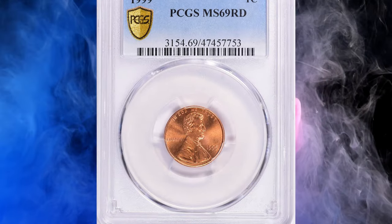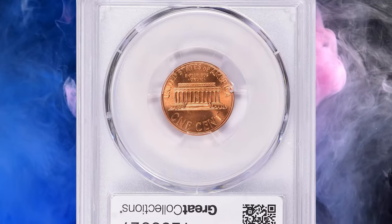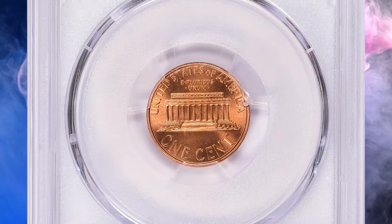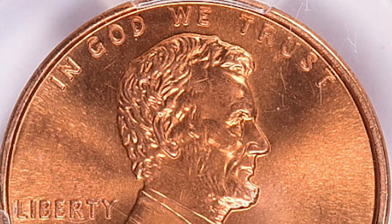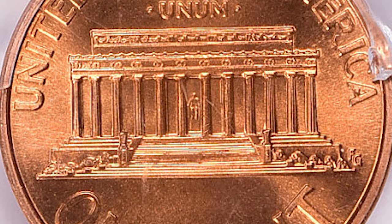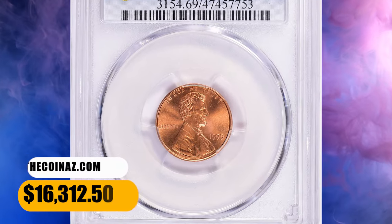Number 2. A 1999 red Lincoln cent graded mint state 69 by PCGS. These pennies sit at the threshold of numismatic perfection, featuring exquisite preservation and striking quality. Although MS68-graded specimens are relatively scarce, PCGS certified over 258 coins in that grade with a guide price of $135. But there is just a single numerically finer coin, and this one fetched $16,312.50 with buyer's fee at auction.